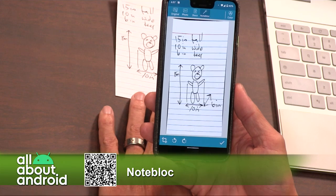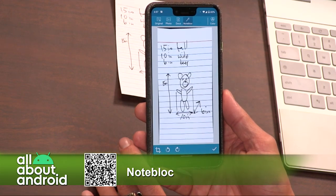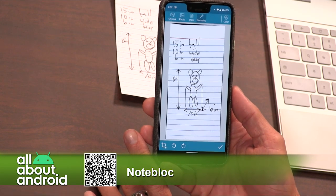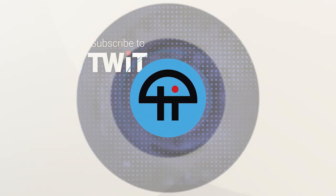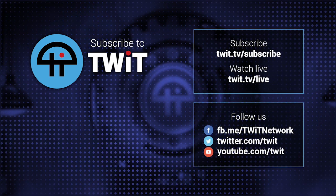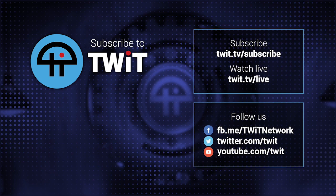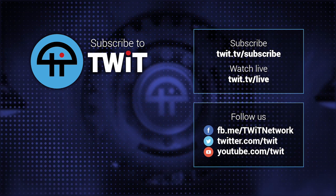That is Notebloc without the K, all one word. It is on Play Pass. It's free, and Play Pass removes the ads. It was just updated yesterday to include Android 10 bug corrections. That's Notebloc!